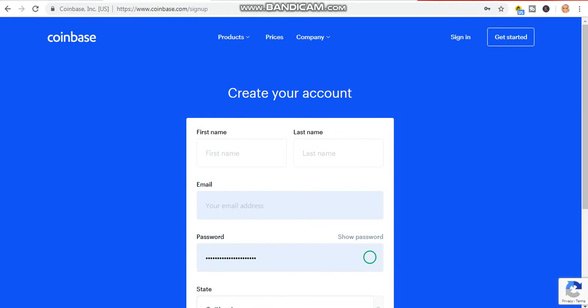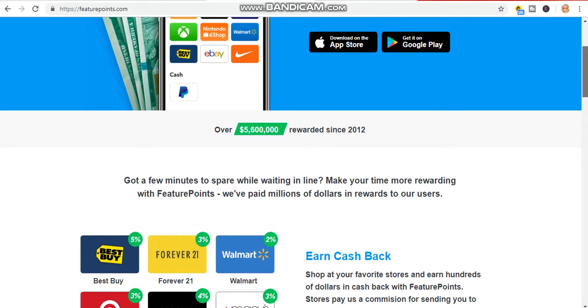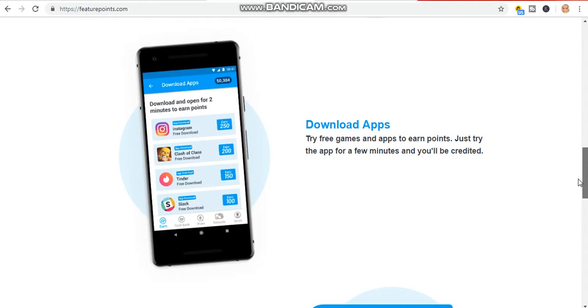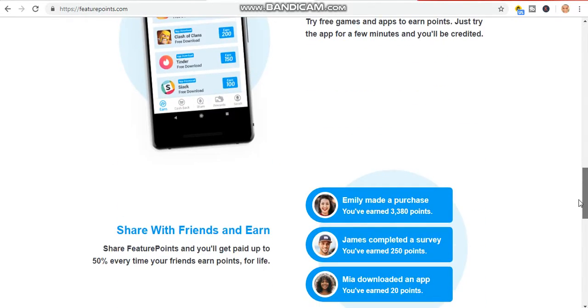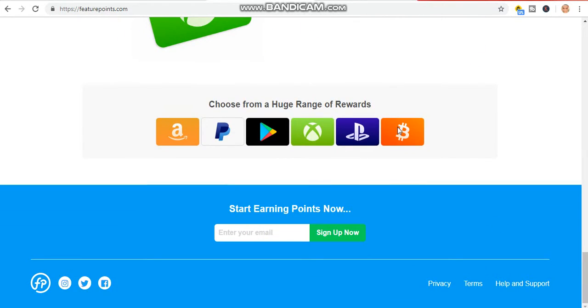The next website I want to show you is FuturePoints. This website is very popular nowadays, but few people don't know that you can earn Bitcoin from it. Just log on to futurepoints.com. You will earn free points just by doing simple tasks or performing simple services. You can also cash it out with PayPal, but I'm dealing with Bitcoin for today's video, so you cash it out in Bitcoin.